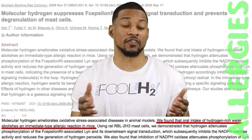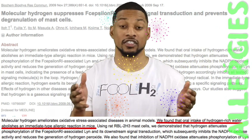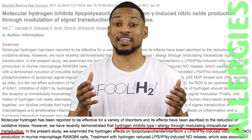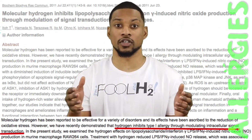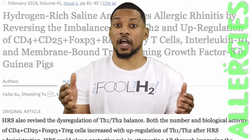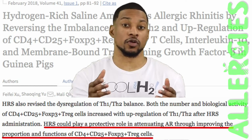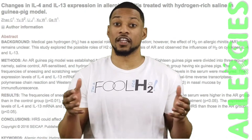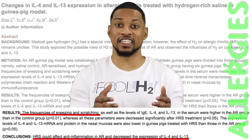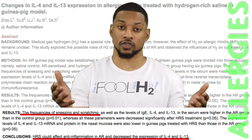Here they found that oral intake of hydrogen water abolishes an immediate type allergic reaction in mice. And this one says hydrogen inhibits type 1 allergy through modulating intracellular signal transduction. Here we see hydrogen could play an important role in attenuating hay fever through improving the proportions and functions of specific enzymes and white blood cells. In another study with hay fever, the sneezing, scratching, and inflammation was significantly decreased with hydrogen treatment.